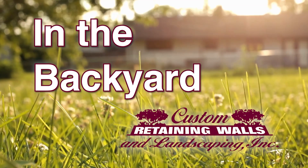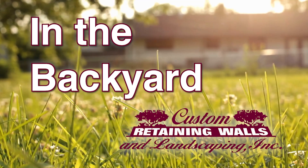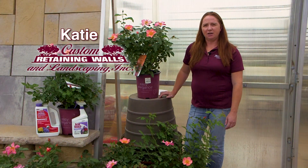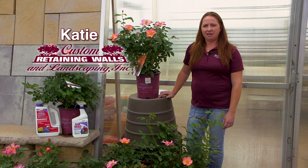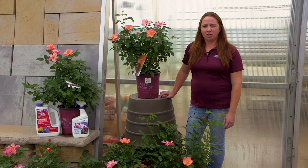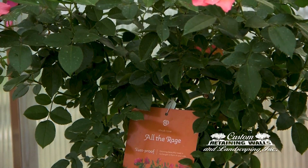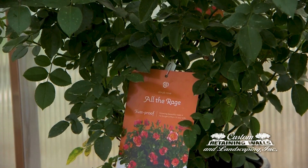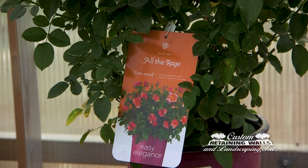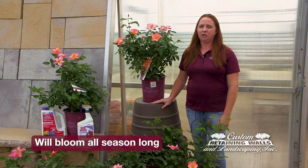In the Backyard, sponsored by Custom Retaining Walls and Landscaping. Hi, this is Katie with Custom Retaining Walls and today we're talking about Easy Elegance Roses. Easy Elegance is a brand just like Proven Winners that was bred specifically for hardiness and fuss-free roses that anyone can put in their landscaping. These roses will offer continual bloom from spring until frost.